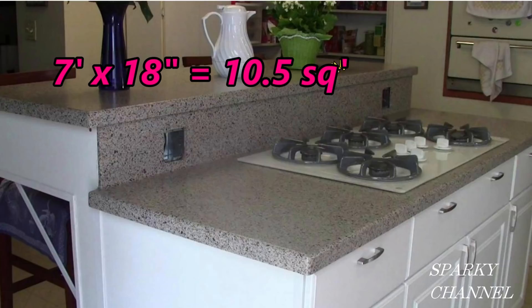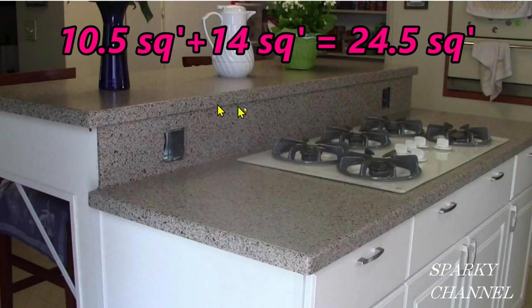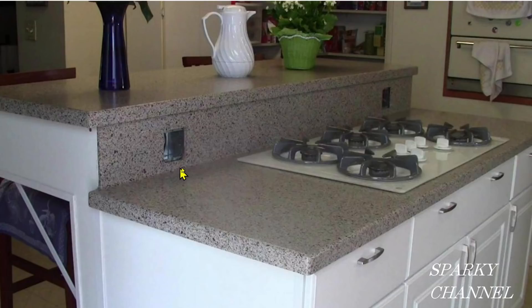And up here, this is seven feet this way and 18 inches this way, so this is ten and a half square feet. So the total square footage of the countertops is 24.5 square feet. For the 2020 NEC code, how many receptacles do you think are required for this island peninsula with cooktop? Let's get into it.